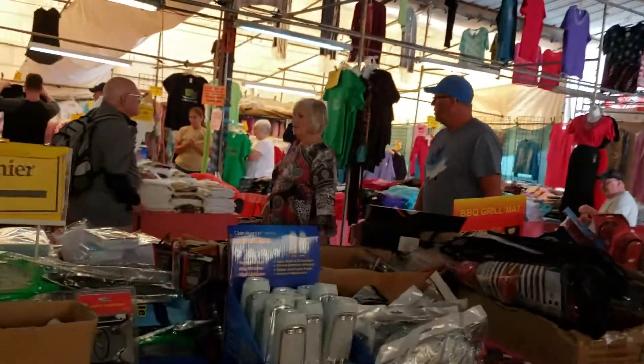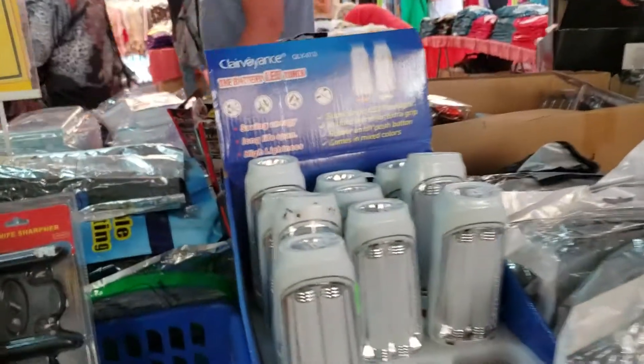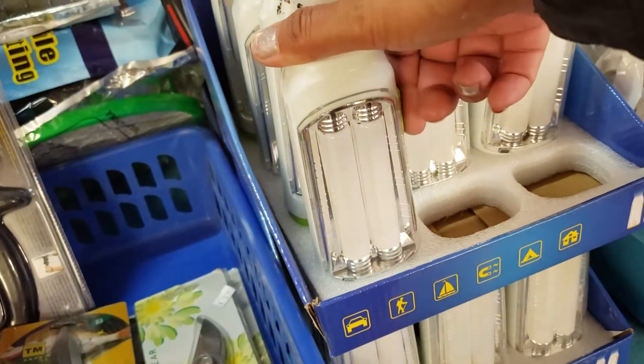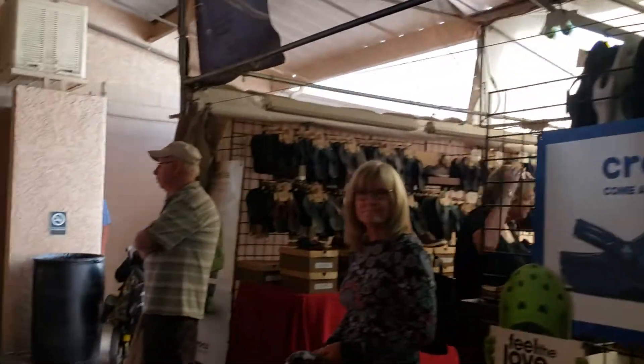Oh, I have one of these lights — remind me when I get home to do a test. They're super bright — watch your eyes! They don't have it lit up here, but I have one at home. I'll show you when I get home later if I decide to go live or not.